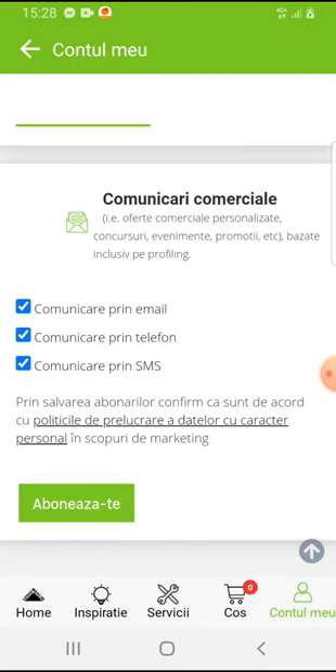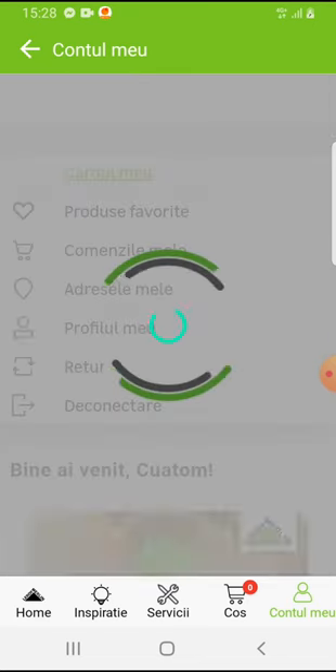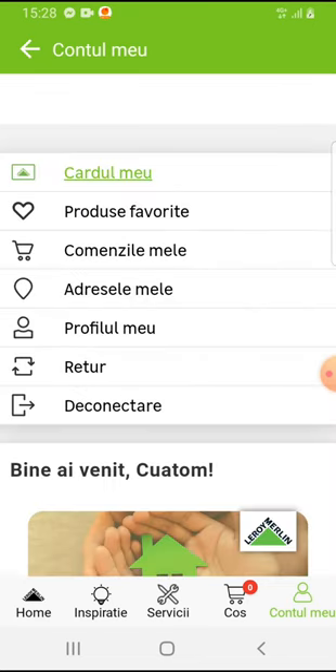Then you have to tap on subscribe, and you're subscribed. That's pretty much it for this video. I hope it was helpful for you — if it was, please consider subscribing, and see you in the next one.